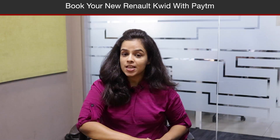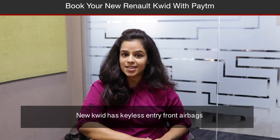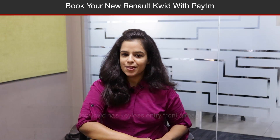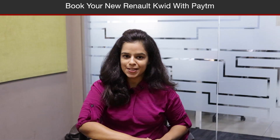The car has also received safety features which include keyless entry, central locking, front airbags, and an ABS system. The Renault Kwid is available in two trims: RXT and RxTO.